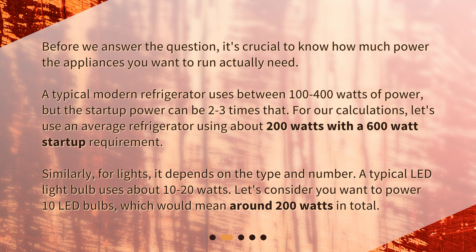For lights, it depends on the type and number. A typical LED light bulb uses about 10 to 20 watts. If you want to power 10 LED bulbs, that would mean around 200 watts in total.